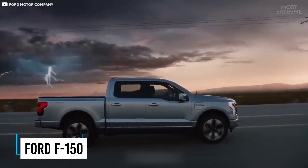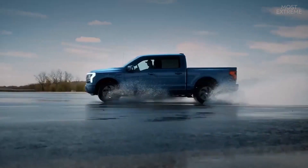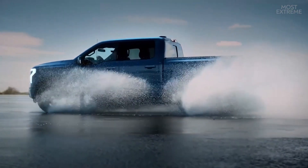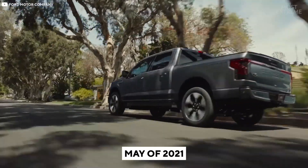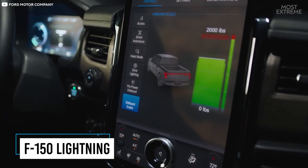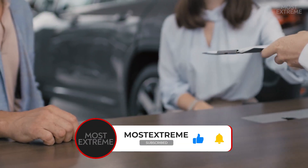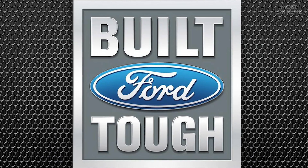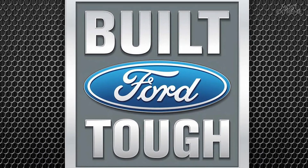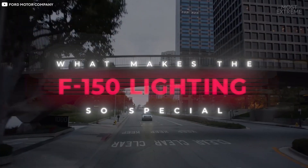The Ford F-150 has been the best-selling truck in the U.S. for 44 years in a row and by far America's most popular vehicle in general. In May of 2021, Ford unveiled the next generation: the fully electric F-150 Lightning, which is arguably the biggest game-changer for the company in the transition from fossil fuels to green energy. It brings aspirations of retaining its existing customer base and its trusted Built Ford Tough capabilities.